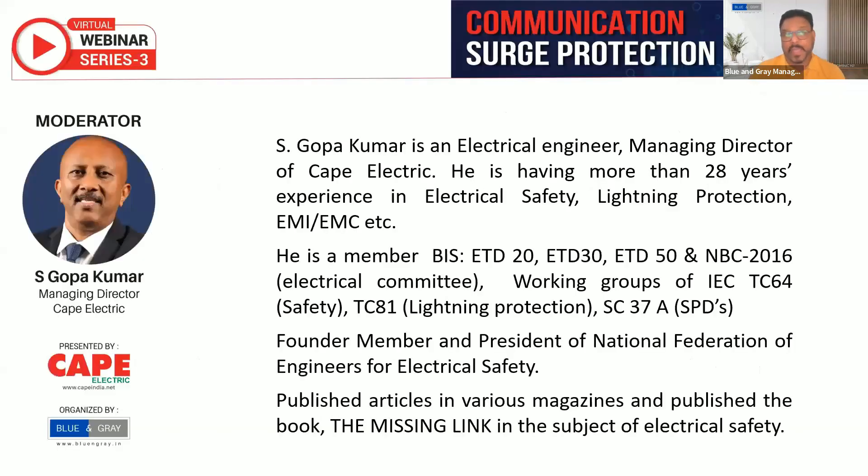With me today is one of the well-known faces in electrical safety. Mr. Gopakumar is the president of NFE — the National Federation of Engineers for Electrical Safety. Gopakumar has more than 28 years of experience in electrical safety, lightning protection, EMI and EMC. He is a member of BAS, IEC, and NEC. He is the founder and president of NFE, has published articles in various magazines, and authored the popular book called 'The Missing Link.'